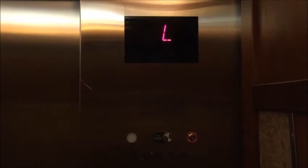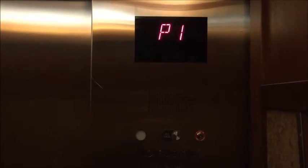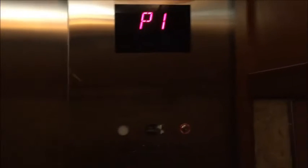This is the elevator, the parking elevator at the Aulani Disney Resort in Ko Olina, Hawaii. These are Otis Gen 2 traction elevators.